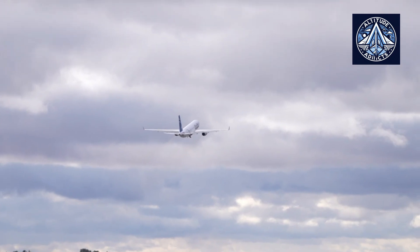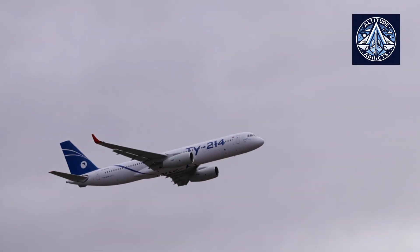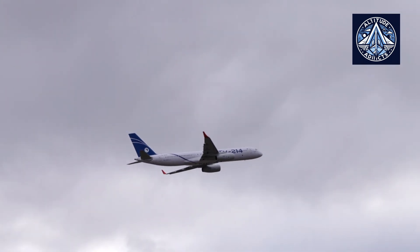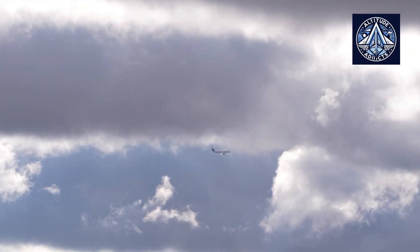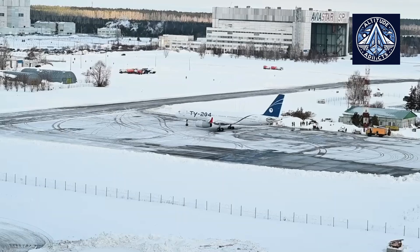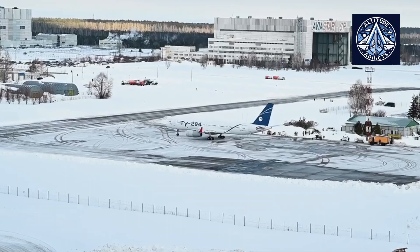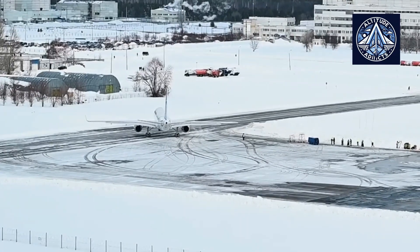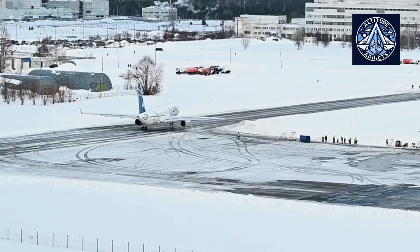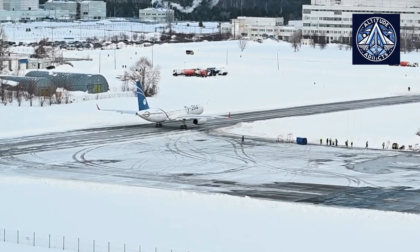The Tu-214 first flew in 1996 and entered service in 2001. One of the key improvements in the Tu-214 is its increased maximum takeoff weight, allowing for greater range and payload capacity compared to the Tu-204. The Tu-214 can fly up to 6,500 km, while the Tu-204's range varies between 4,300 to 6,500 km depending on the specific variant.